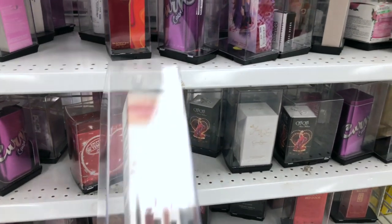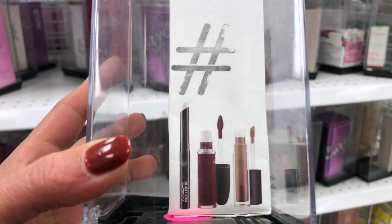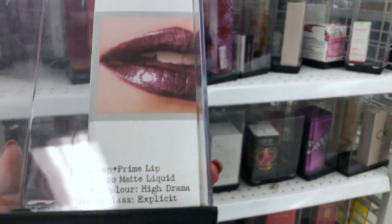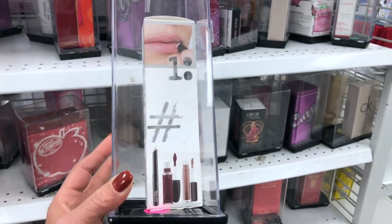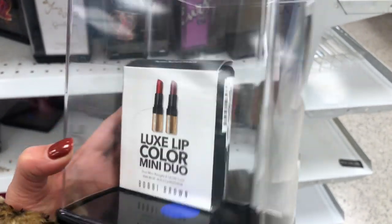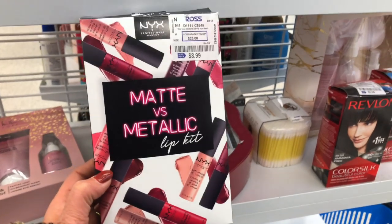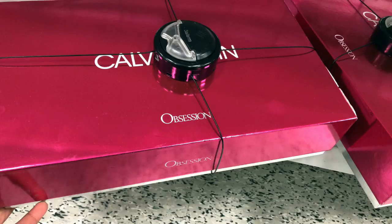This MAC makeup set caught my eye — it has two liquid lipsticks as well as a lip primer, for $17. Original price is $40, so again a really good bargain. This MAC powder is $15. This Bobbi Brown lipstick duo is $10.99, original price $25 — they are mini lipsticks but really comfortable on the lips. One more makeup find: this NYX matte and metallic lip kit for $9.